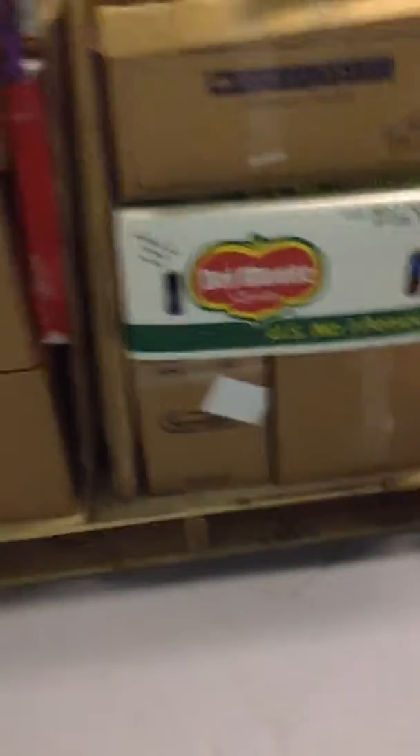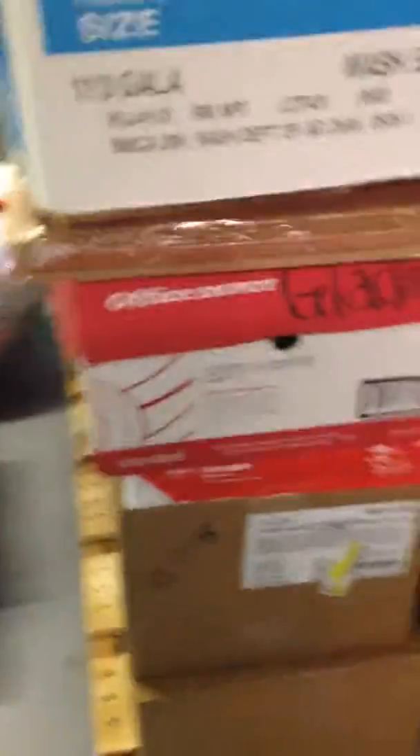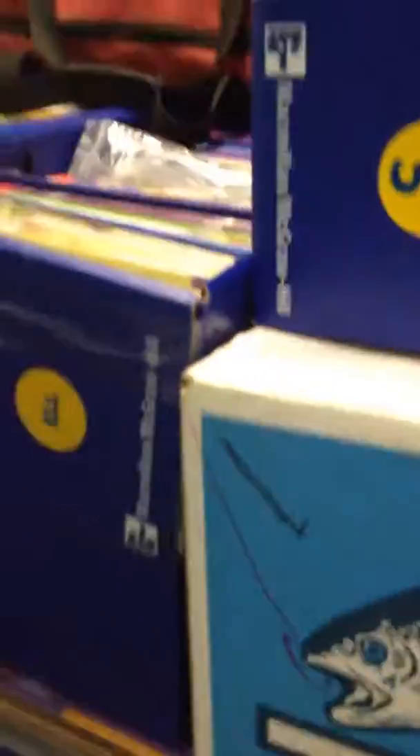This big pallet has 28 boxes of books. Value estimate used — $100 each. Some have been purchased with donated funds.